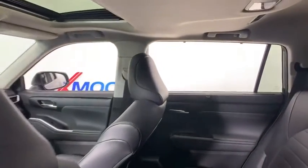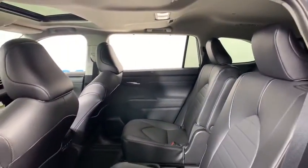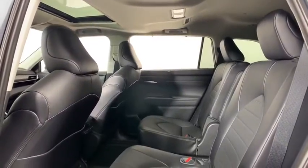Here are some of this vehicle's great options: power liftgate, power passenger seat, traction control, dual airbags, power steering, alloy wheels, four-wheel disc brakes.